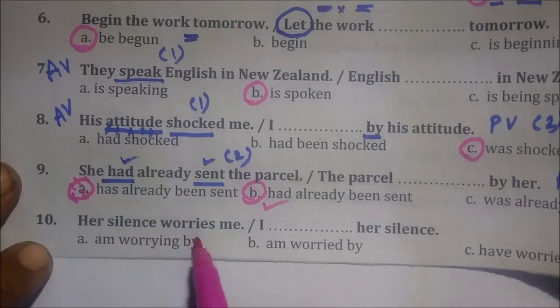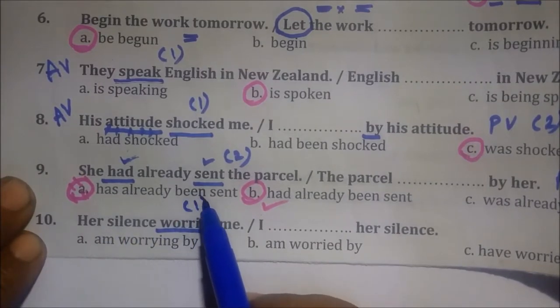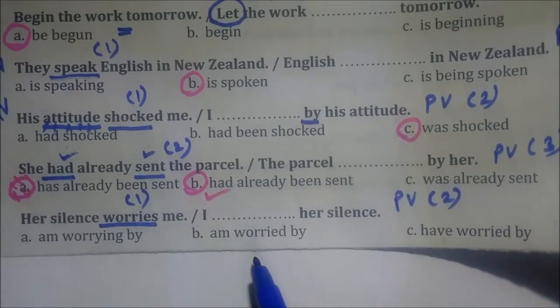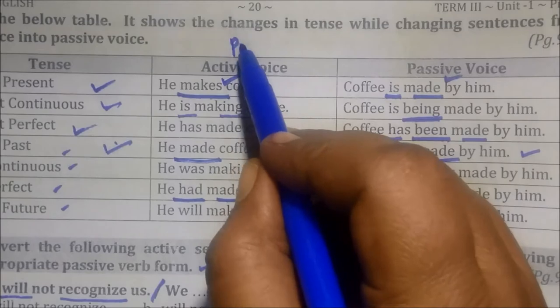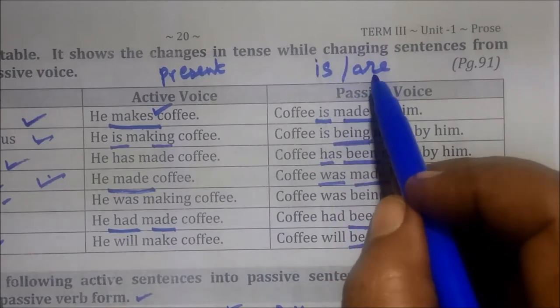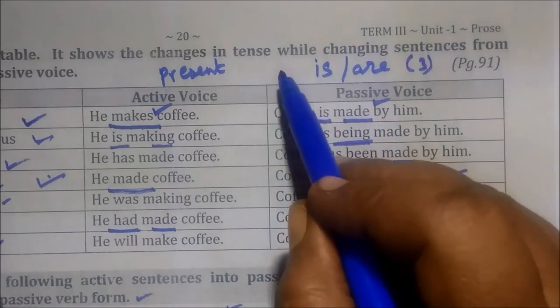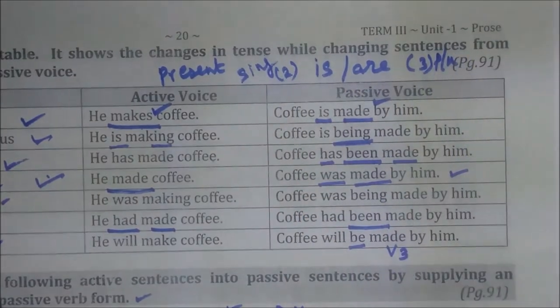And see the last one: 'His silence worries me.' This verb is 'worries.' It refers to present tense. Present tense passive is: singular 'is,' plural 'are.' Singular is the two-letter word 'is,' plural is the three-letter word 'are.' I am worried — the singular form applies here.